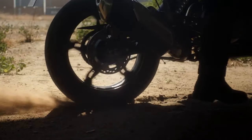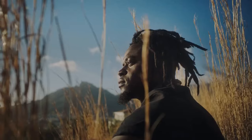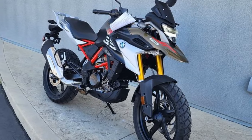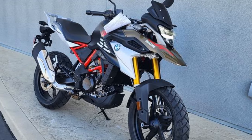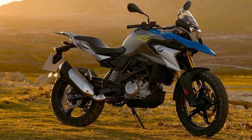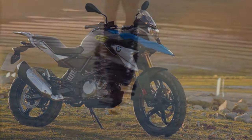According to Cycle World's automotive scales, the 2023 BMW G310GS registers a weight of 384 pounds, slightly less than the 2020 KTM 390 Adventure at 387 pounds. Despite its weight on paper, the BMW exhibits agility and quick steering in motion, making it an ideal choice for navigating busy parking lots or bustling side streets.